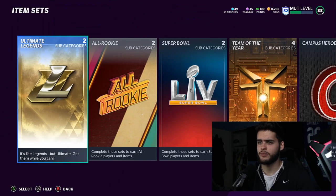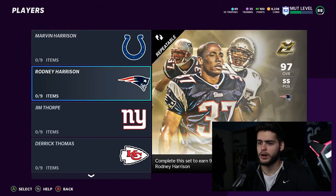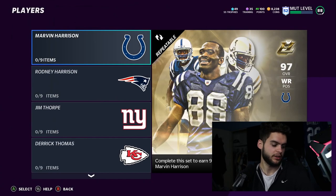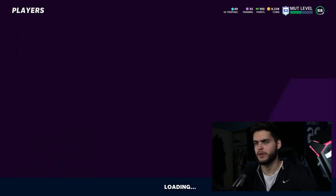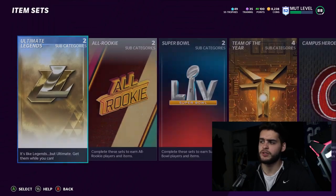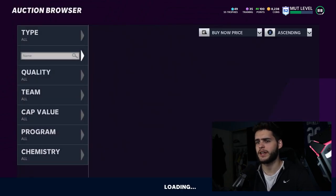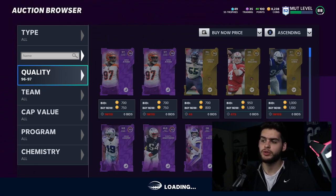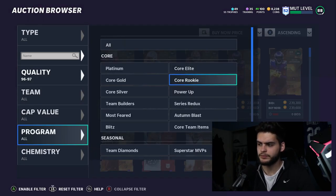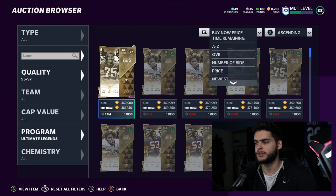That's about it for packs — let's head on over to the Ultimate Legend sets, check them out, make sure they're in game, and then go over the players. We have Marvin Harrison and Rodney Harrison as the new ones, and we have an LTD as well. For the sets, you're going to need 95s, a bunch of 91s, and a bunch of 87s — very simple. Let's check if they're on the auction block. This stuff usually takes a little bit, but Ultimate Legends get pulled pretty quickly regardless of cost.